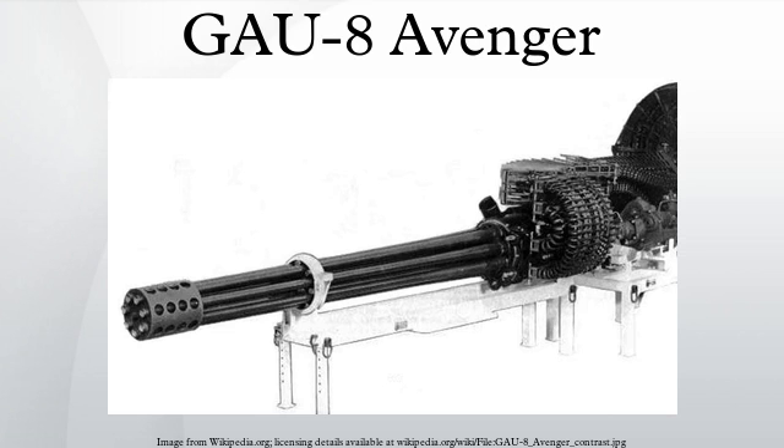The Russian Shipunov GSh-6-30 is a similar class of weapon, although it is lighter with a higher fire rate, but has a lower muzzle velocity and overheats faster. The A-10 and its GAU-8/A gun entered service in 1977. It was produced by General Electric, though General Dynamics Armament and Technical Products has been responsible for production and support since 1997, when the division was sold by Lockheed Martin to General Dynamics. The gun is loaded using the Syntex linkless ammunition loading assembly cart, a vehicle unique to the A-10 and the GAU-8.